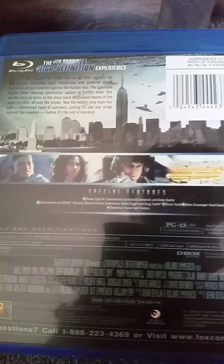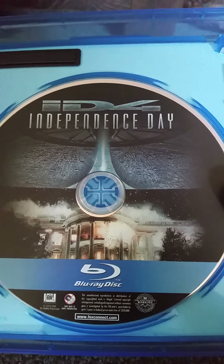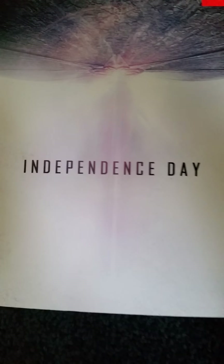Here's the actual Blu-ray case with different artwork. Here's the front, the spine, and the back. The back is pretty much different. It's an Iniko case. And here's the disc with some great, excellent artwork.